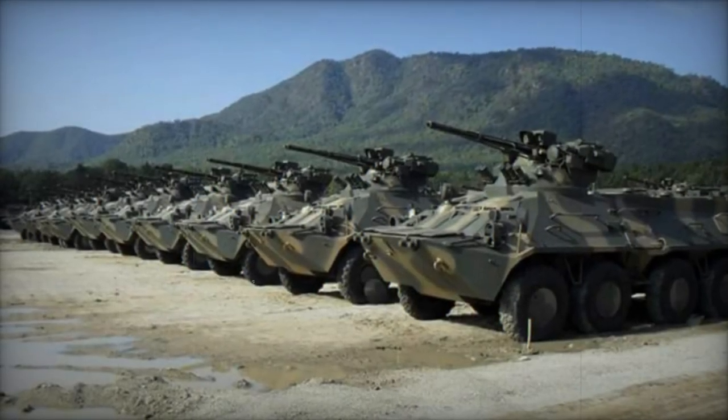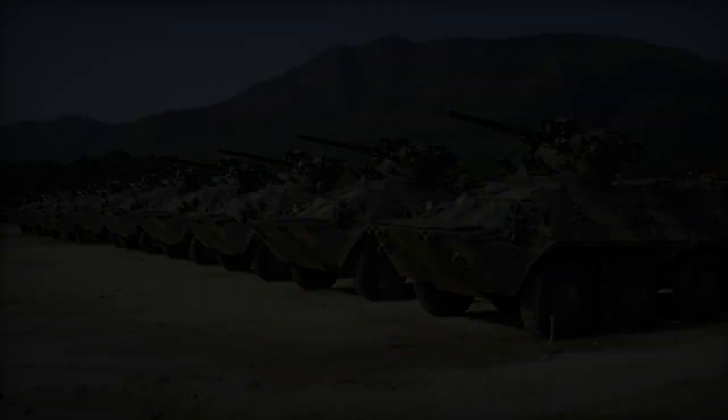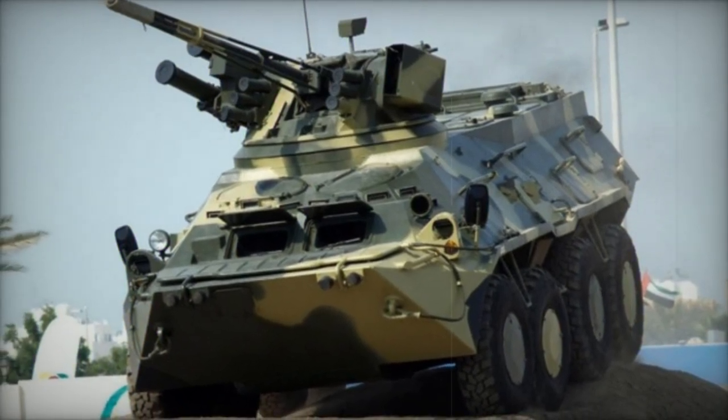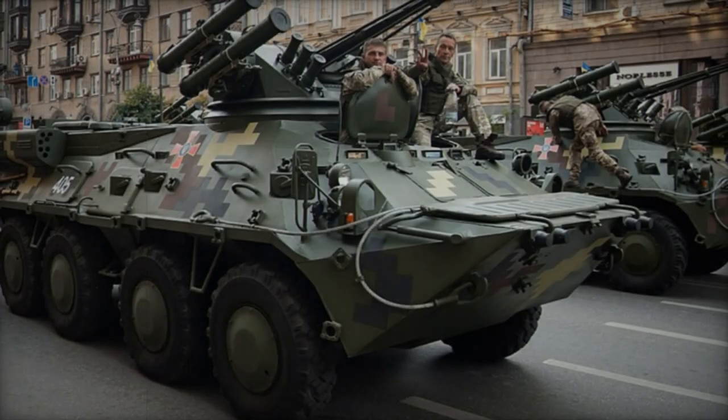The Ukrainian military also embraced the BTR-3, seeking to bolster its aging APC fleet. By 2014, Ukrainian armed forces had received at least 22 BTR-3E Armored Personnel Carriers, originally intended for the Thai Army but redirected due to escalating Russian military actions in Ukraine.